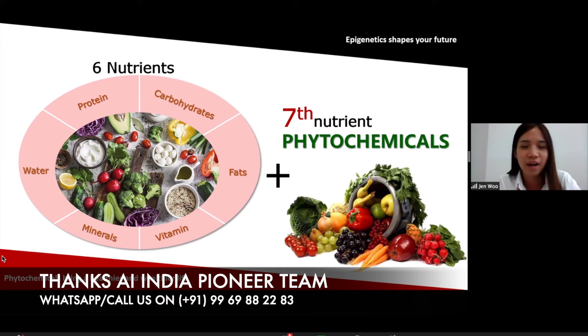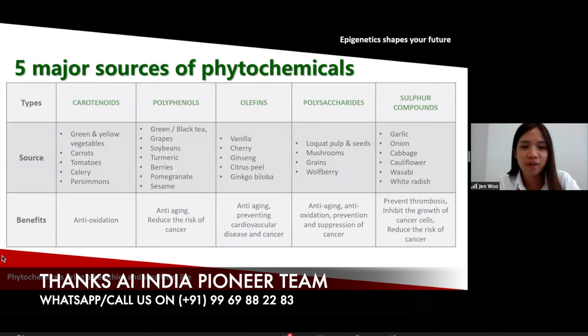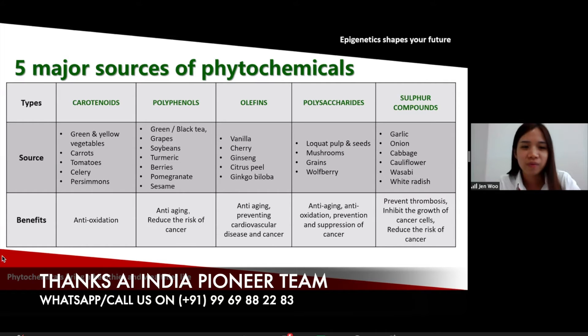Phytochemicals come from plants, fruits, and vegetables. There are five major sources of phytochemicals. First, carotenoids, containing green and yellow vegetables, carrots, and tomatoes — carotenoids help us to do anti-oxidation. The second class is polyphenols, found in green tea, grapes, soybeans, turmeric, and berries. Polyphenols help us do anti-aging and also reduce the risk of cancer.